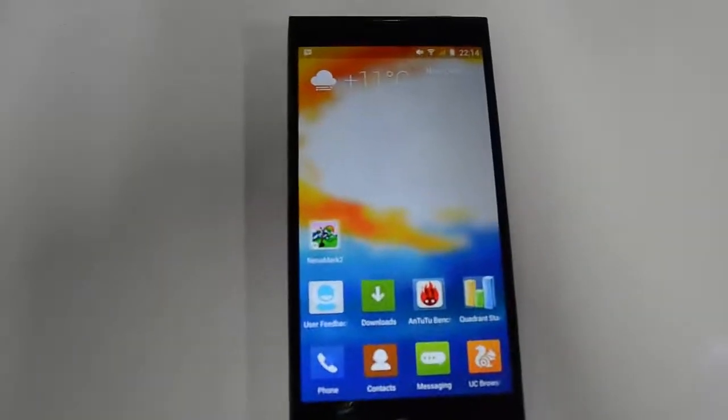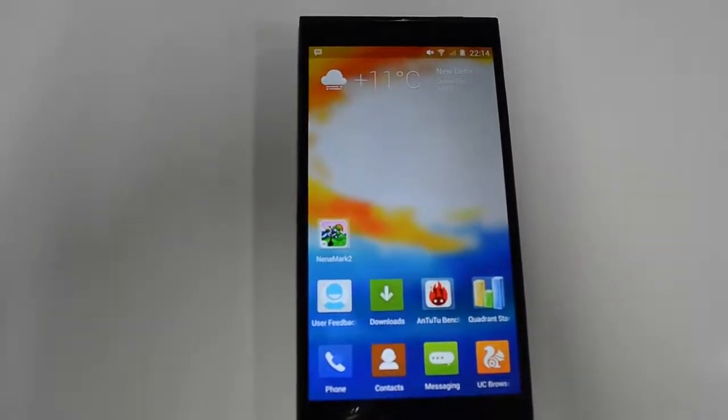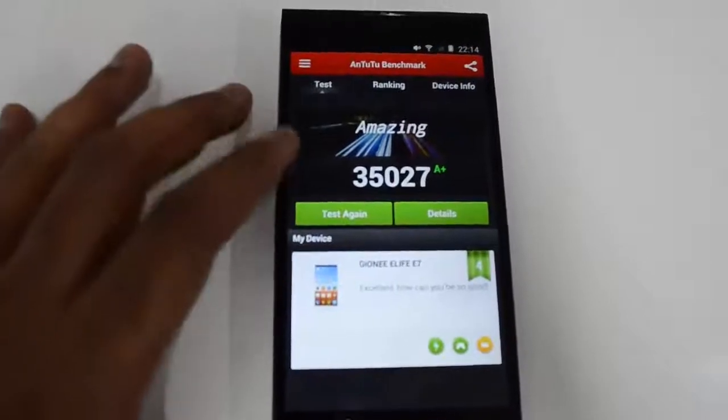Hey guys, this is Normal from normalTV.com. Let's have a look at the benchmark scores of the Gionee Elife E7. We have installed the benchmarking app from Antutu, so we'll test it out — let's open the app.